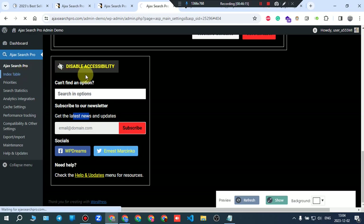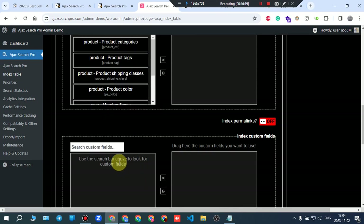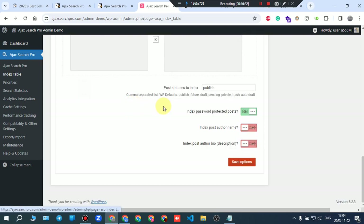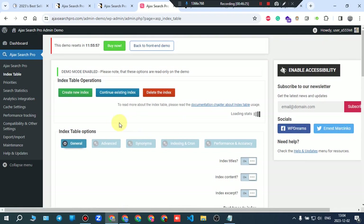Going to index table settings: switching to light mode for better readability. The demo mode is enabled — options are read-only on the demo. You can enable or disable demo mode from the provided controls.